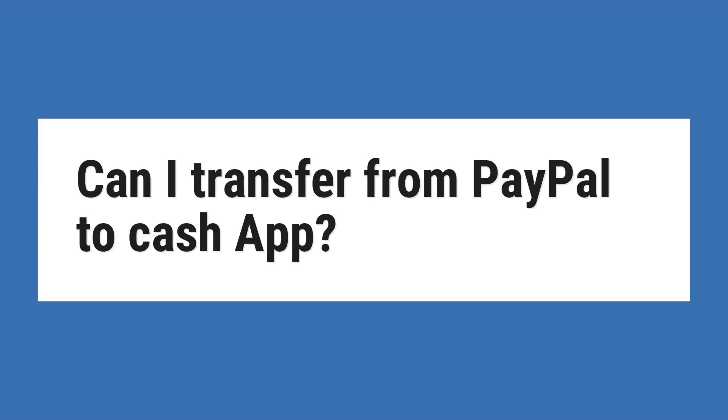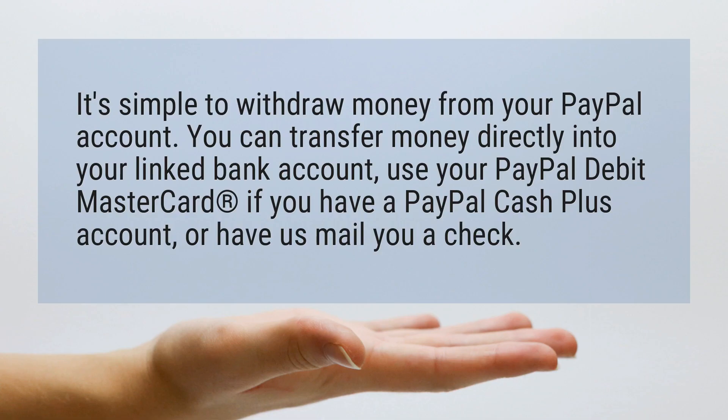Can I transfer from PayPal to Cash App? It's simple to withdraw money from your PayPal account. You can transfer money directly into your linked bank account, use your PayPal Debit Mastercard if you have a PayPal Cash Plus account, or have us mail you a check.